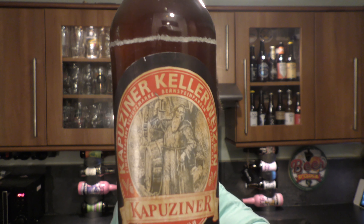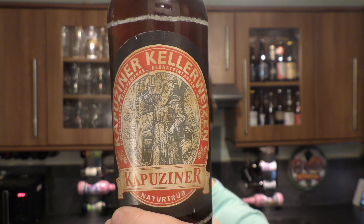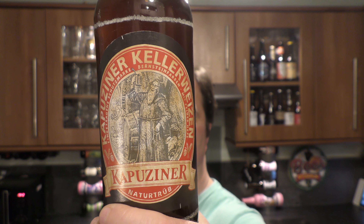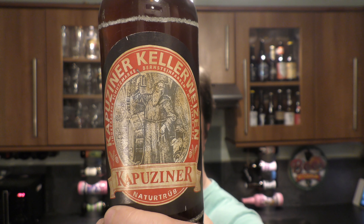It's Beer O'Clock on Redale Craft Beer. Today we've got a bottle of Kapuzner Kalawaisen coming in at 5.1% ABV and produced by Kulmbacher Brewery in Germany. It's a 5.1% ABV swing bottle top.